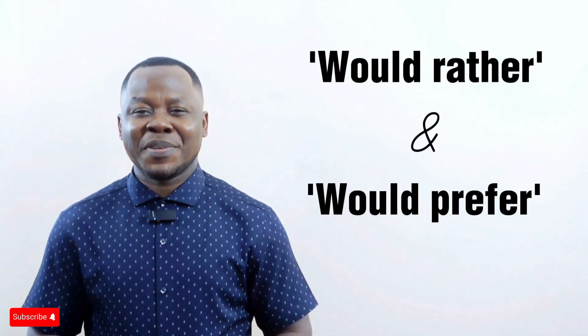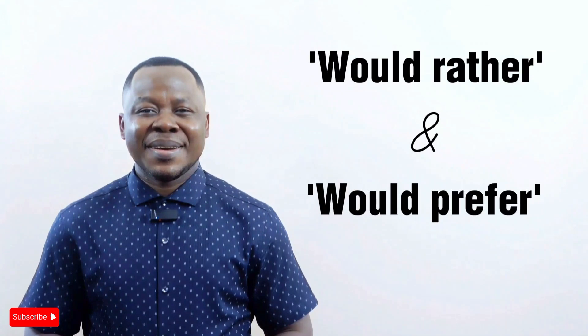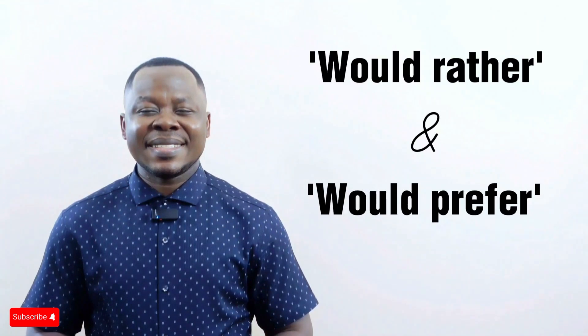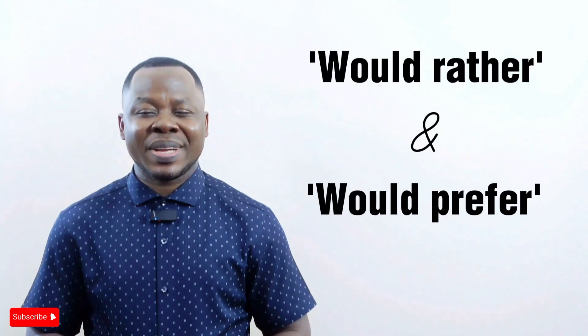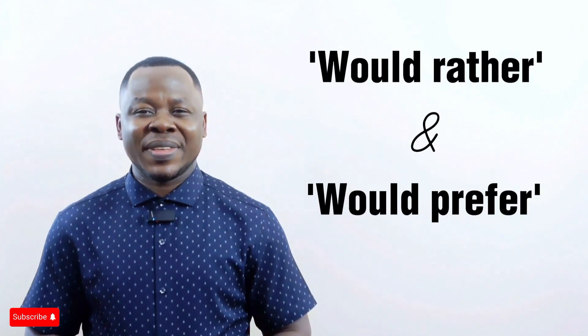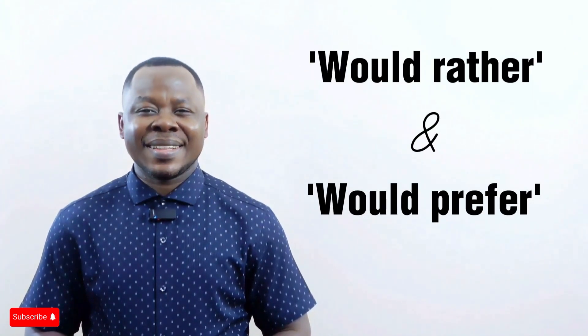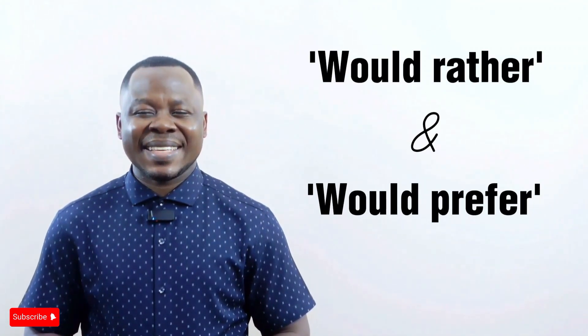Hello everyone. Welcome back to this channel. Do you know the difference between 'would rather' and 'would prefer'? These phrases might seem similar but they are used in slightly different ways. In this lesson, I will show you when and how to use each one correctly. If you enjoy these grammar tips, don't forget to subscribe to this channel and click the bell icon so you never miss a new lesson. Let's get started.